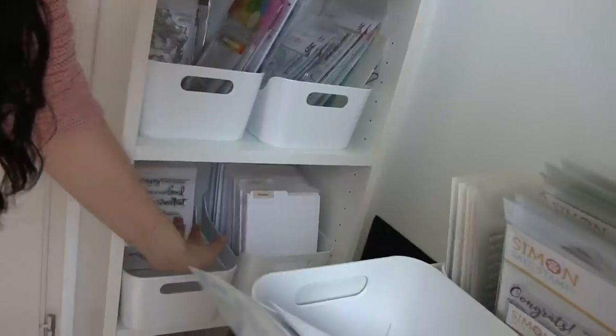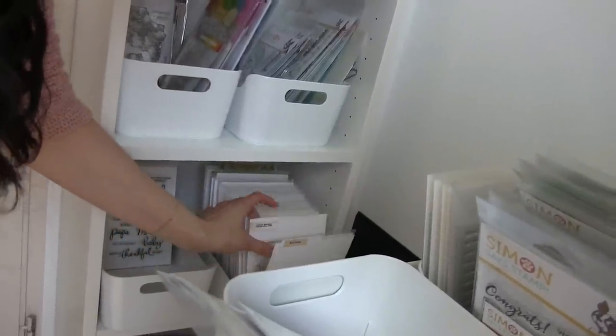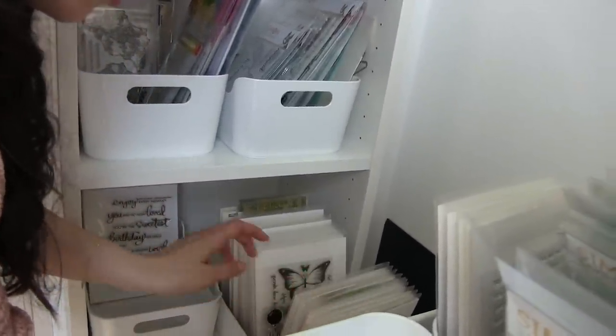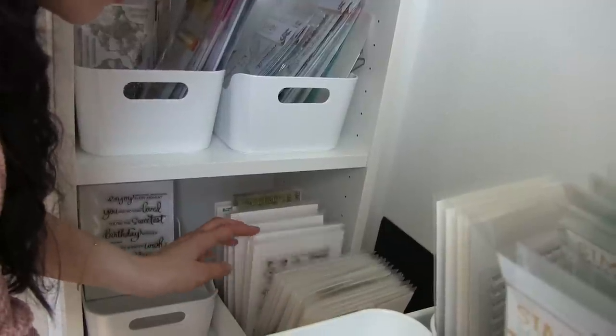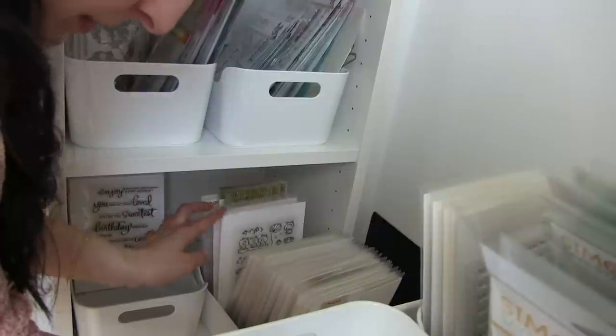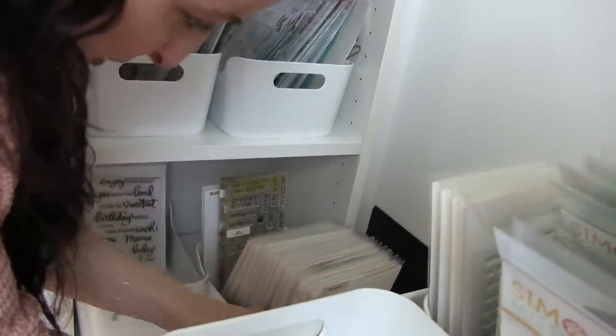Most of these are discontinued — they don't make these ones anymore — but these are some of my favorites. Even though they don't make them anymore, I just love them and want to keep them. I have lots of Mama Elephant, Waffle Flower — those are some of my favorite things.